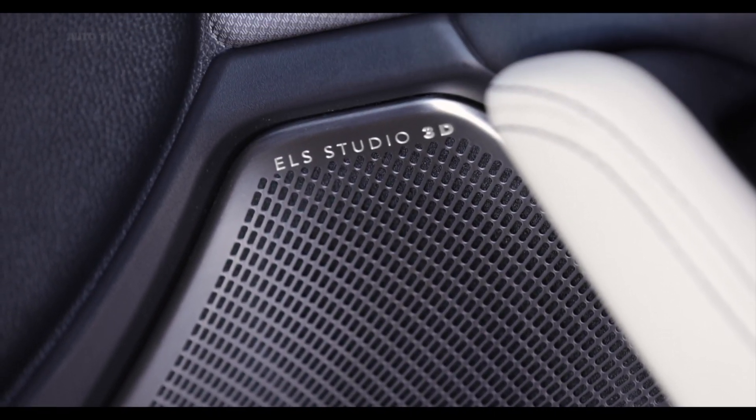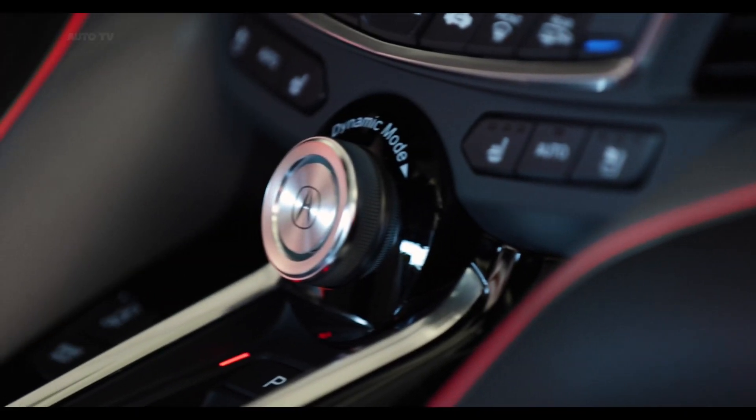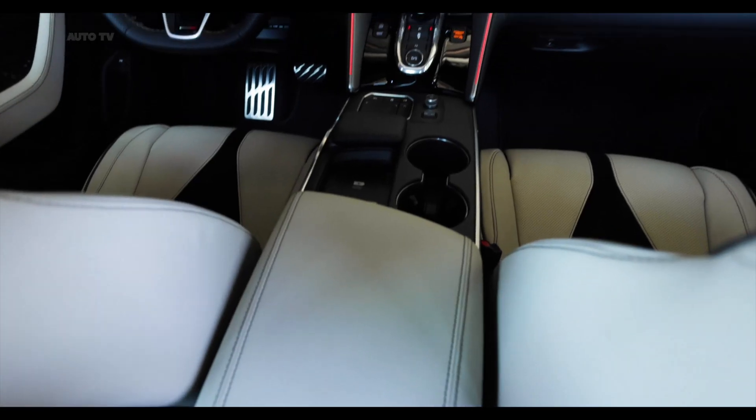Every TLX comes standard with AcuraWatch, which includes a host of driver assistance technology. The sedan also has new equipment such as traffic sign recognition and a driver awareness monitor.